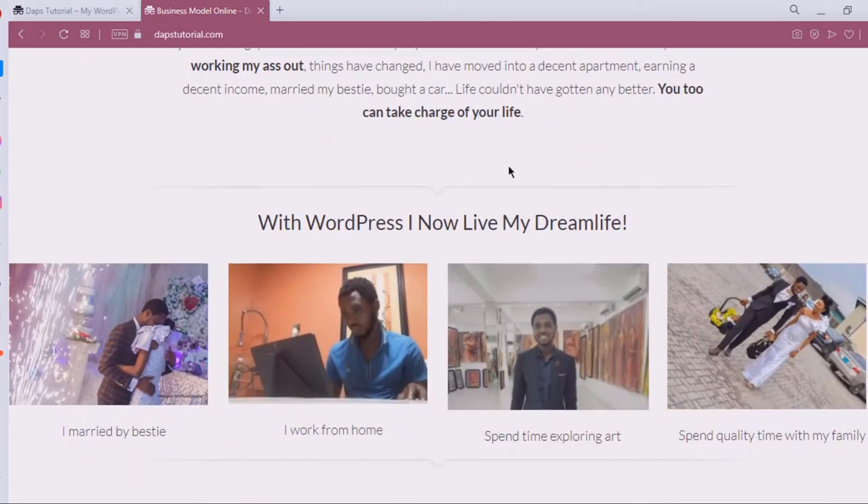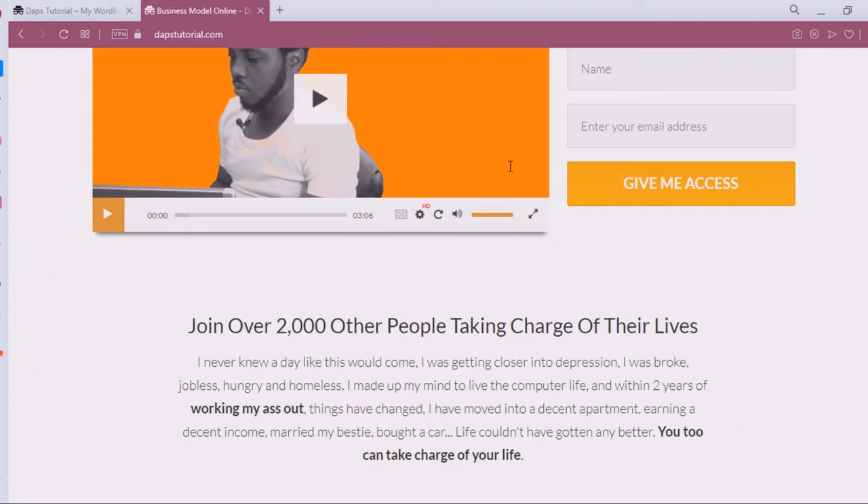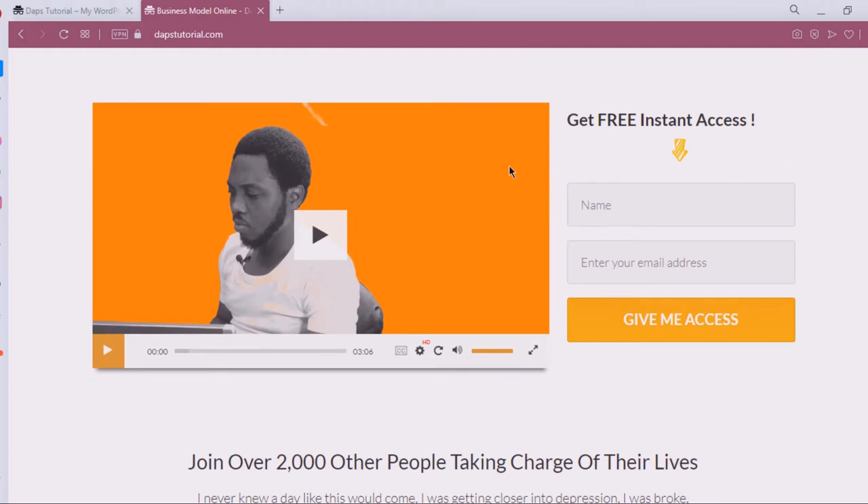It felt like my dream life had come true — I married my best friend, I work from home, I spend time exploring, I spend time with my family, and this is all I do right now. So if you're looking to learn more on how you can make money online, this is free, totally free — no BS, nothing. You can come here and just register your name and email address and get free instant access. Now let's get back to the tutorial.